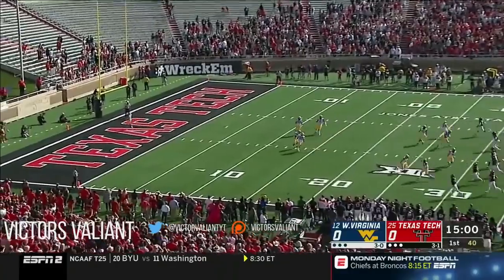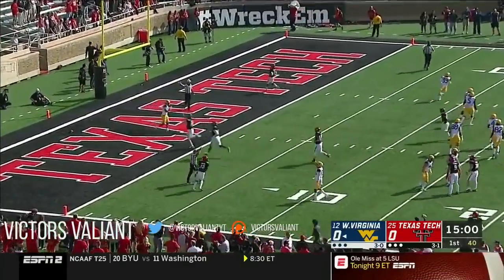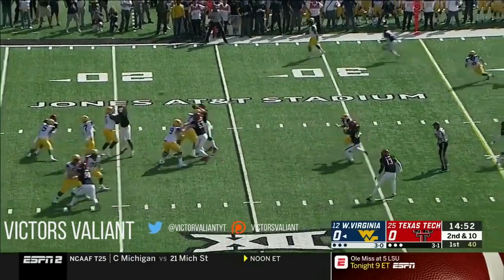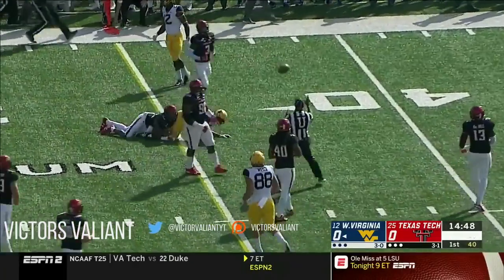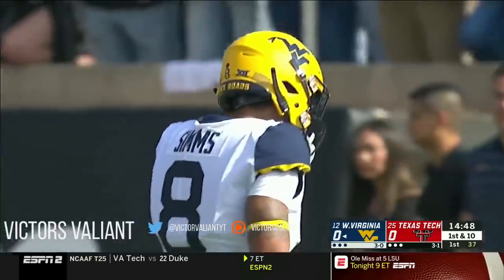Clayton Hatfield kicks it off and West Virginia will take it out at the 25. Hello to Roddy Jones. On second down, Greer with time and completes for a first down. It is Marcus Sims, who's coming off back-to-back 100-yard games.